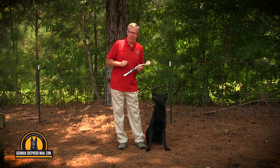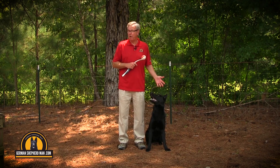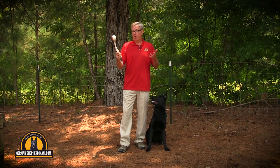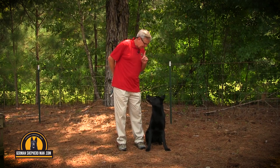Hi everybody, welcome to our digital kennel, GermanShepherdMan.com. Here with Major — can you believe how big he has grown? He's only 10 months old, but what a masterpiece of a German Shepherd he is. I've trained him to focus on the toy, but also trained him to look at me if I want. Major, look at me.